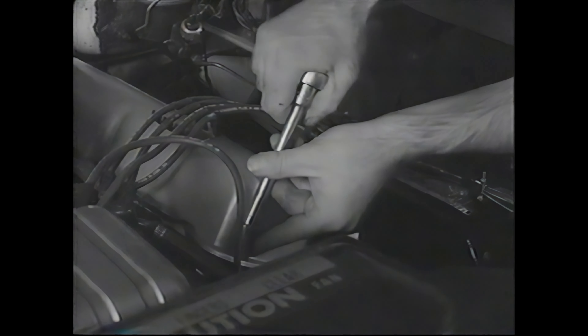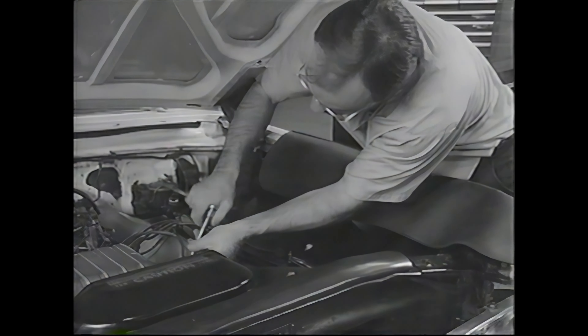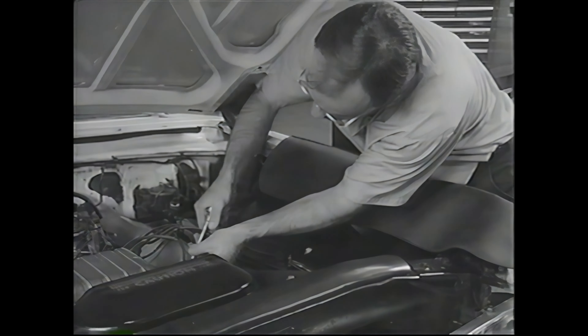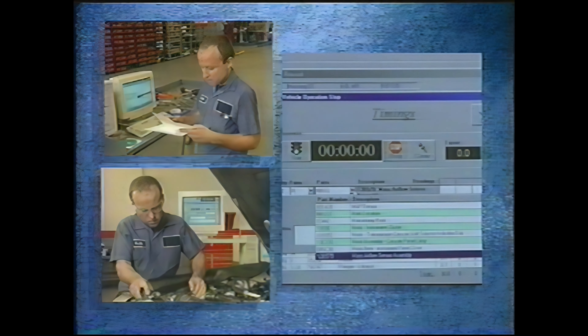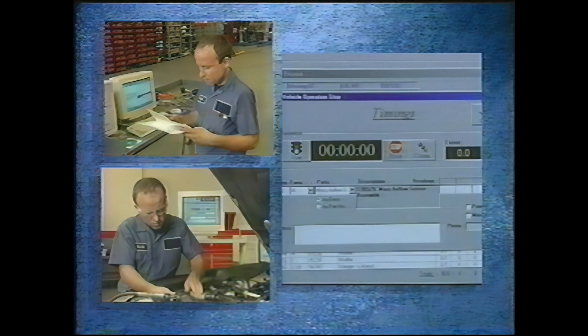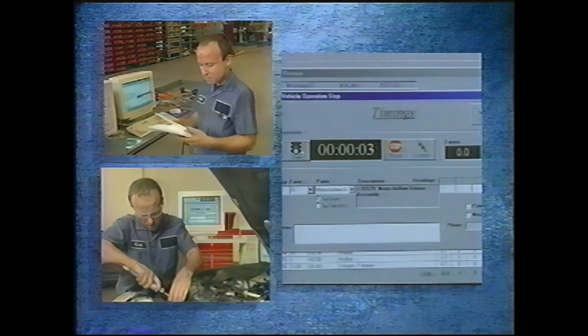In the past, time studies were developed using only hand tools, and each operation was performed only once. Now, in addition to the use of power tools, each operation is performed twice — once to verify service publication accuracy, and once to determine how long a procedure takes.